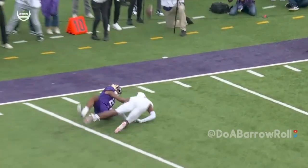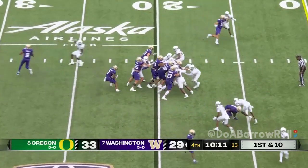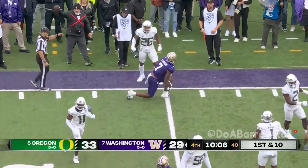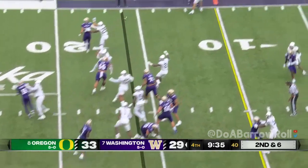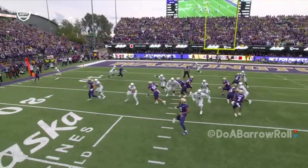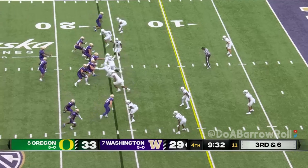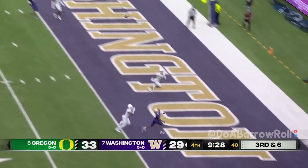It almost looks like he's not under center today. They pitch it to Johnson who makes a cut — couldn't quite get the edge. Odunze goes in motion and he's muscled up — look who follows him, not a corner but the safety comes down. Just don't have any room to work. Third down — Penix from the pocket lofting to the end zone.